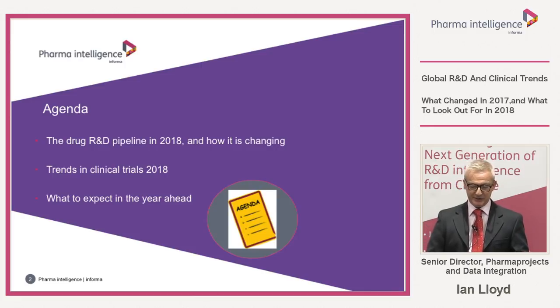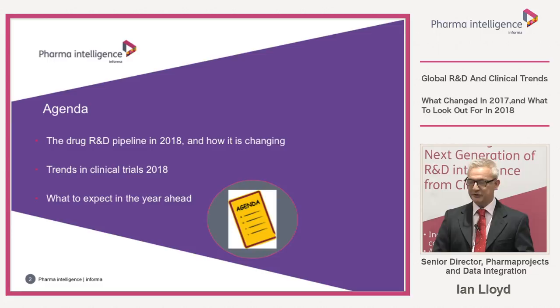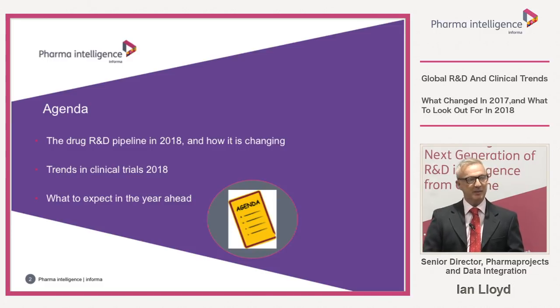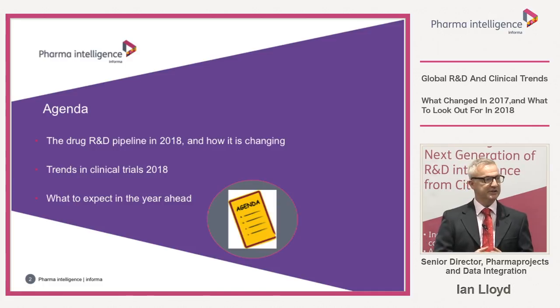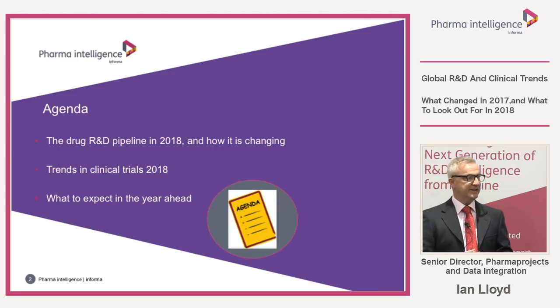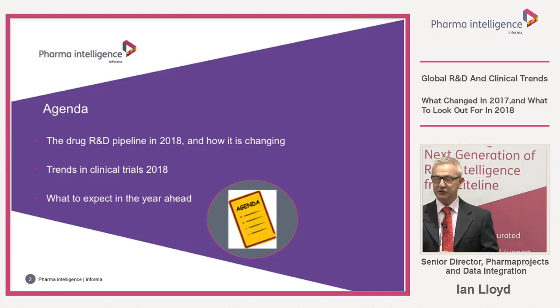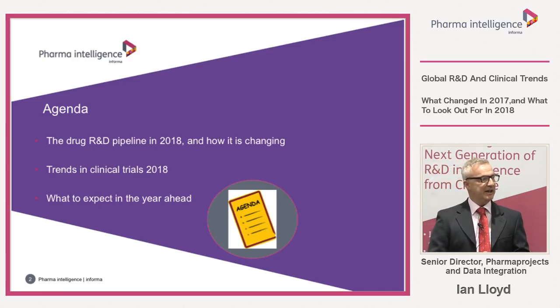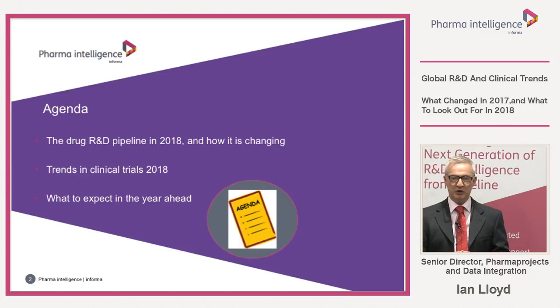Here is my agenda for this afternoon. I'm going to spend probably just over half of the talk discussing the drug R&D pipeline in 2018 and how it's changing, based on data from Informa Projects. Then I'll spend a little time talking about trends in clinical trials in 2018, based on Informa's flagship product Trial Trove and some information from Site Trove. And then I have a little piece at the end looking at what to expect in the year ahead — some hot issues and hot drugs to look out for.